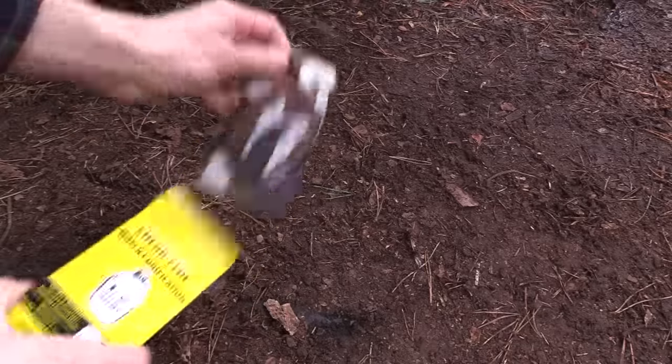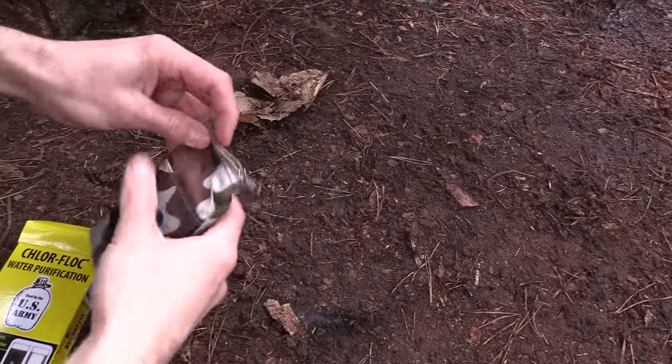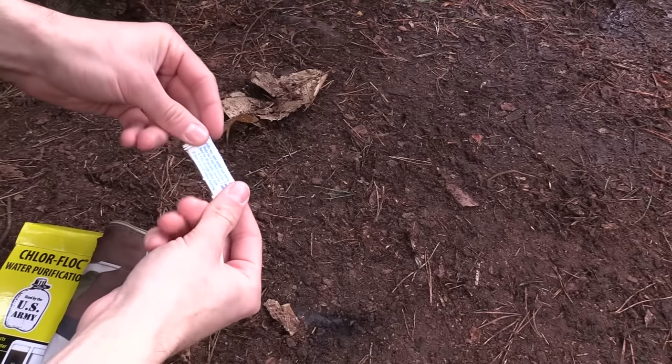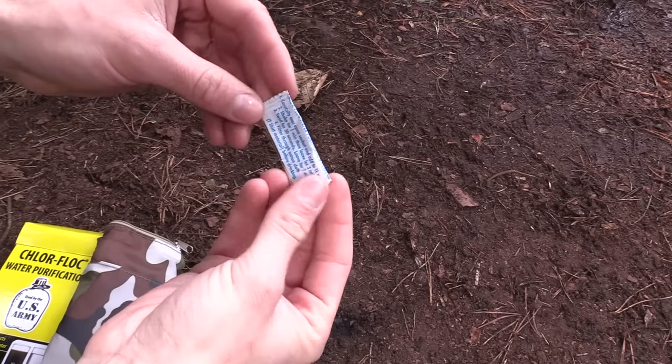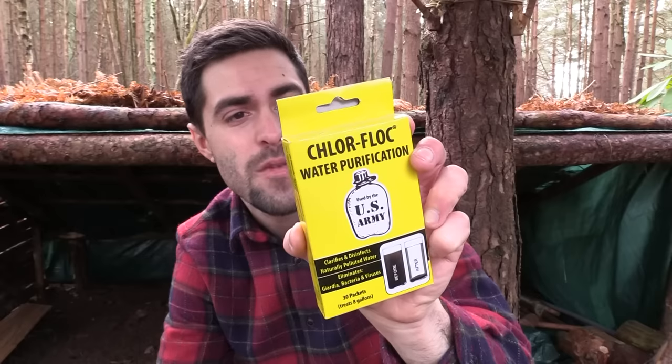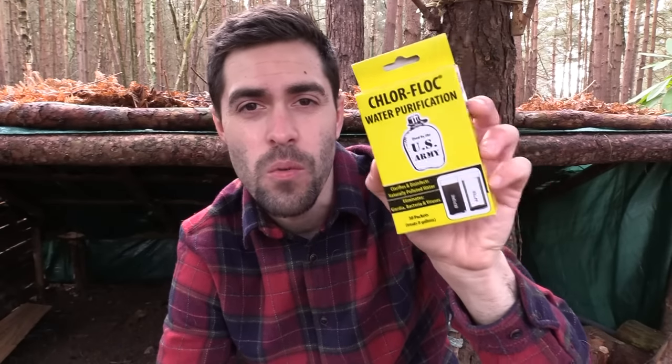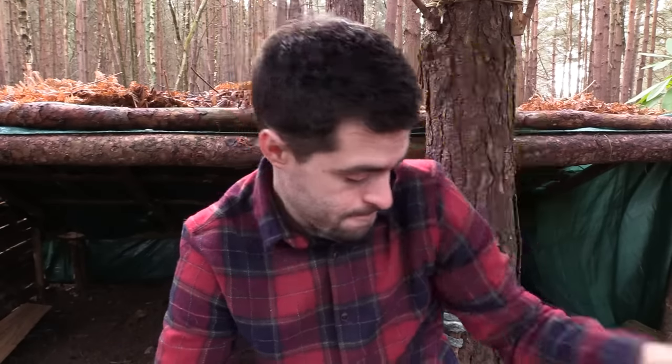Next up, Chlor-Floc water purification sachets — not tablets but sachets. You pour one 600-milligram sachet into one liter of water, shake for a minute, leave for three minutes, swirl for 30 seconds, then wait seven minutes. Always important to have, especially if you're going to an area unfamiliar to you where you don't know what the water source will be like.